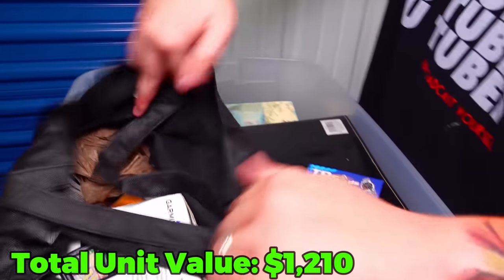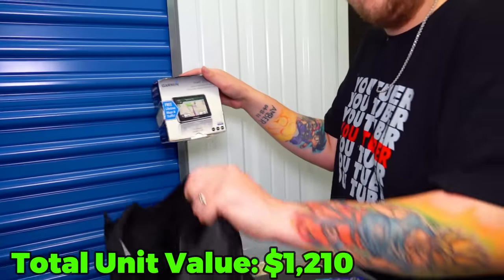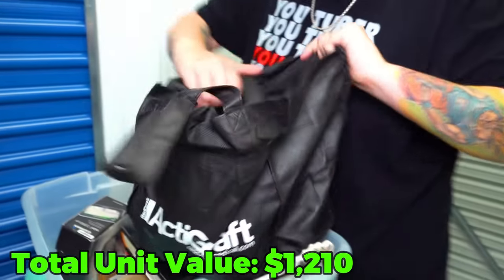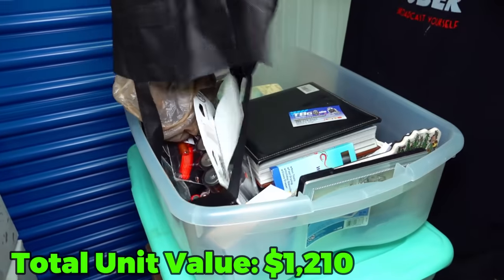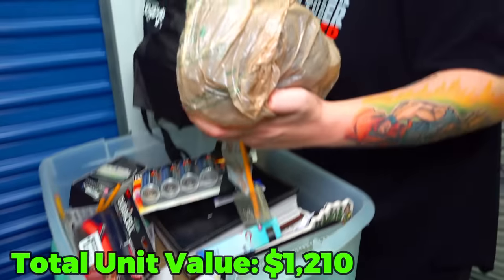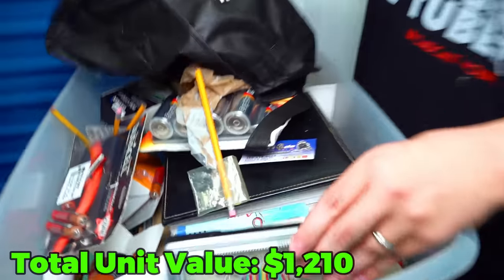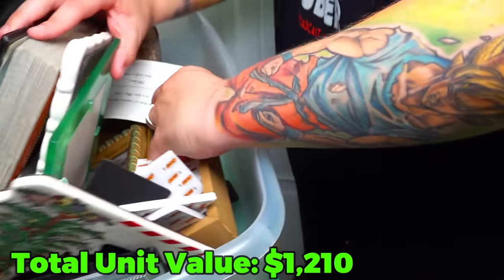Photo album. There's a lot of stuff in here - I'm just going to dump this out. There's a lot of batteries, more pictures, and more pictures.